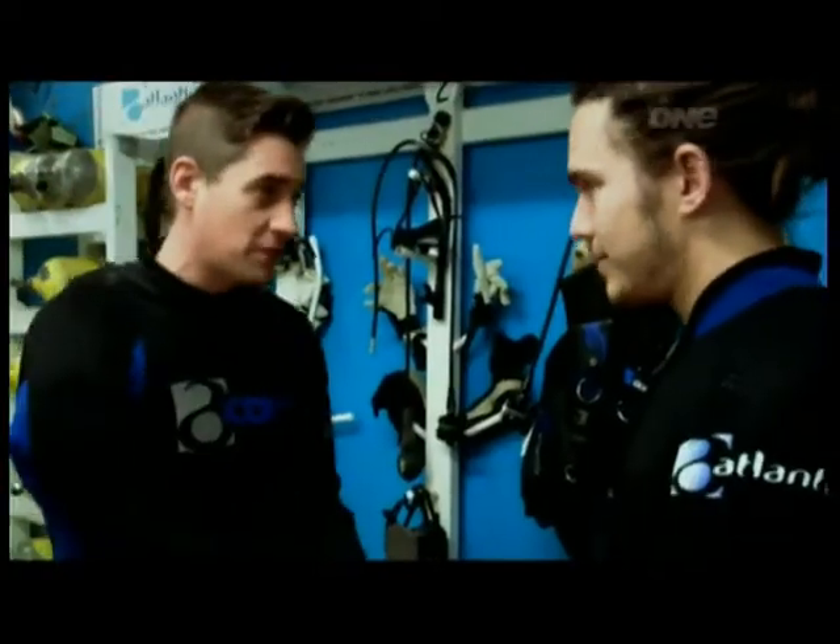Now we're behind the scenes at Kelly Tarlton's — this is where it all happens. This is Andrew, my dive instructor for the day.